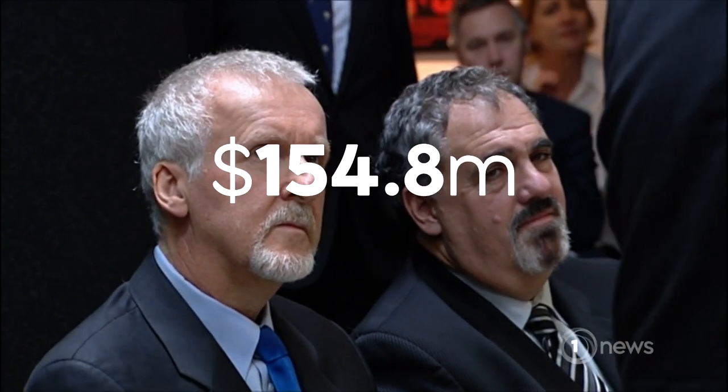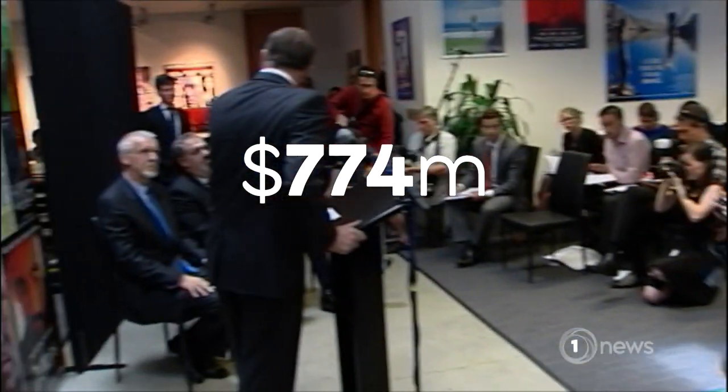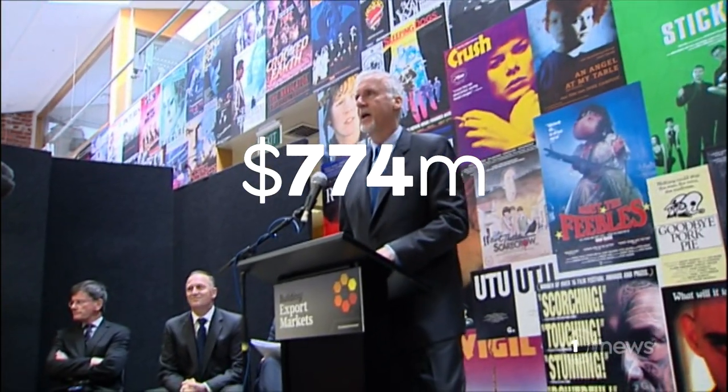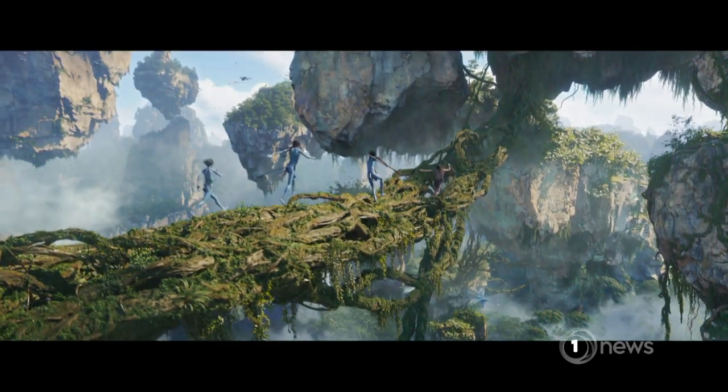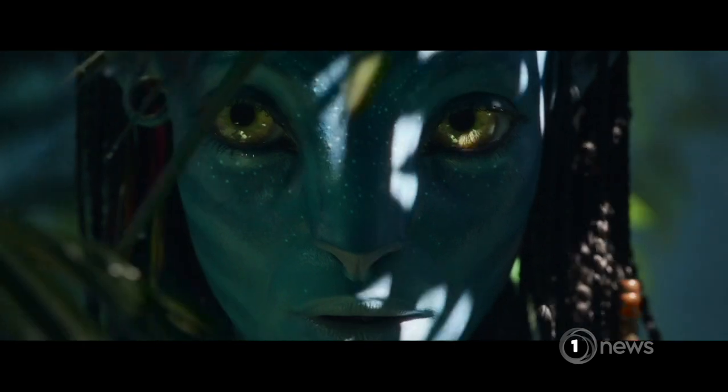The Avatar sequels have received nearly $155 million in government subsidies, and production has put about $770 million into New Zealand's economy. It's not just us — it trickles down to hardware stores, the dairy down the road. Kiwi workmanship soon to once again hit the big screen. Kushla Norman, One News.